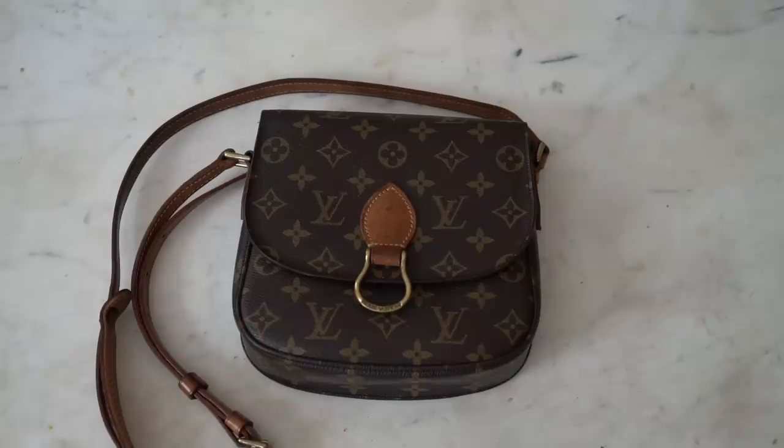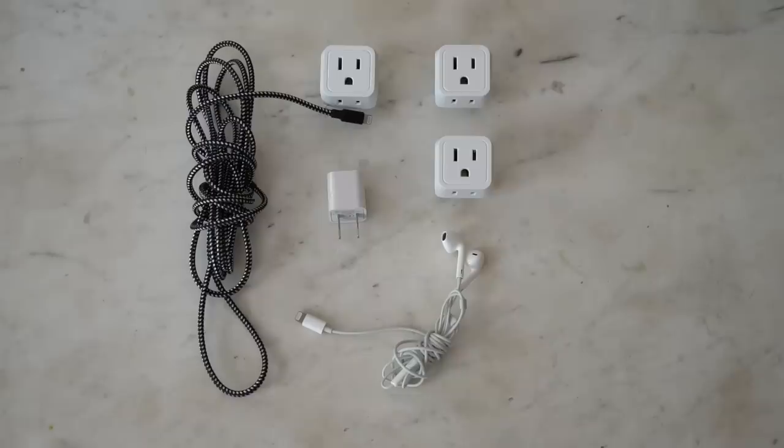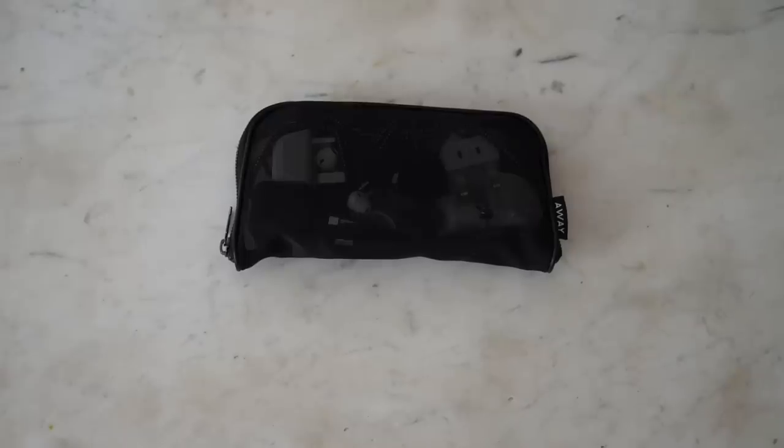Inside my personal care bag I'm also putting my crossbody handbag. I love crossbodies in the city — they keep me hands-free and I can flip it to the front on public transit or in large crowds for security. I also have all my electronics: a phone charger with a long cord, and adapters — very important to remember when traveling overseas, and be sure to triple-check you have the correct ones since they aren't universal for all European countries. I also have my headphones.